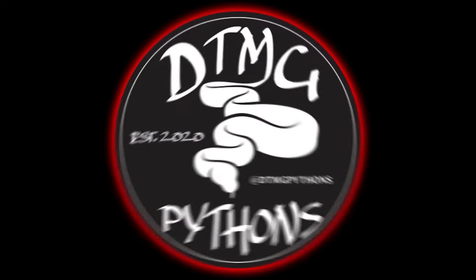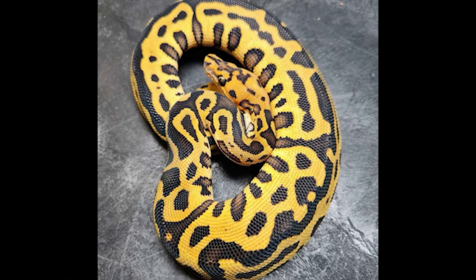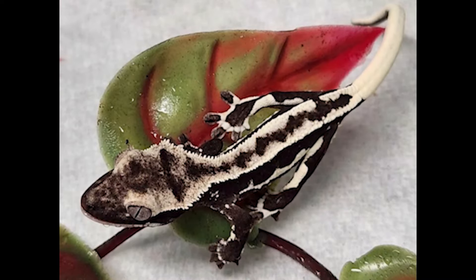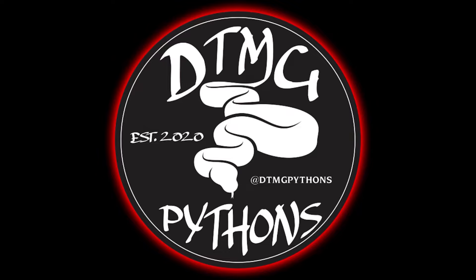Are you ready to take it to the next level? Check out DTMG Pythons - Danny is best known for his awesome clown ball python projects. This year's focus is Confusion, Hurricane, and Disco Inferno clowns. He also specializes in high-end crested gecko morphs such as Exantic, Lily White, and Exantic Lily Whites, along with the Deadpool line of gargoyle geckos. Check out his Morph Market and Instagram: DTMG Pythons. Just buy it.